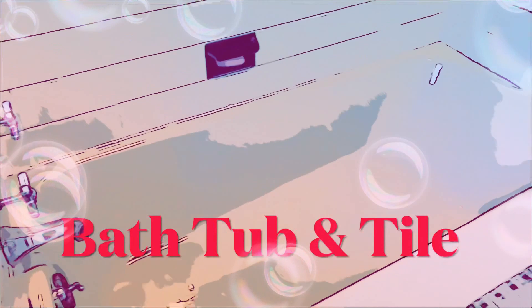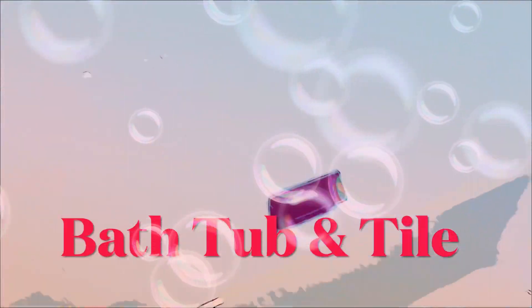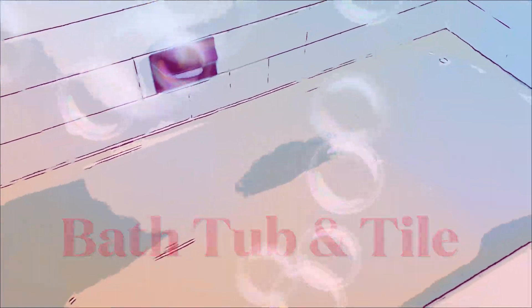And of course, we have a tub with more tile. Pretty cool. That's the letter T. Thanks for watching, guys.